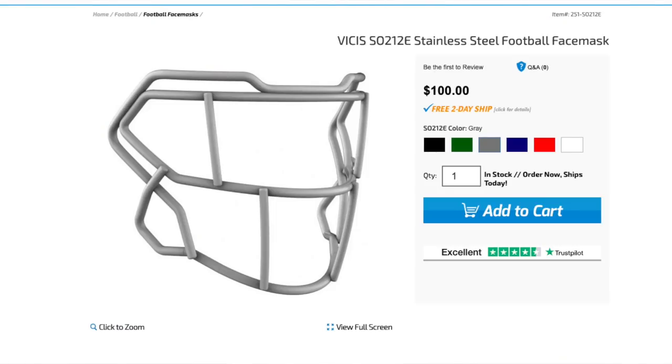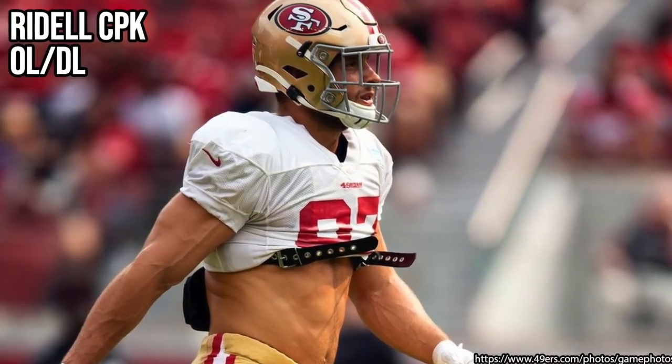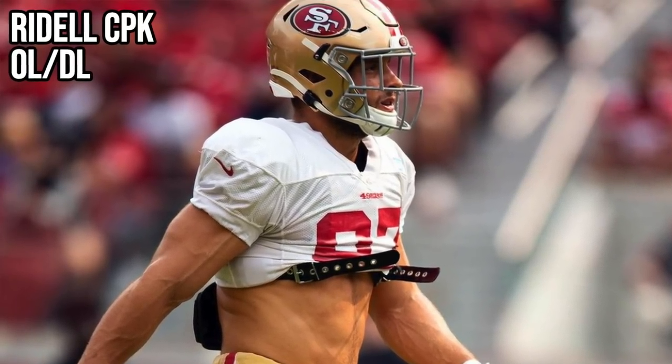With both of those Visus helmets, Nick actually wore the exact same face mask — you can switch it back and forth between the O2 Trench and the normal O2. He wore what they call the S0122E: two lower bars, two eye guards, a dead simple face mask.